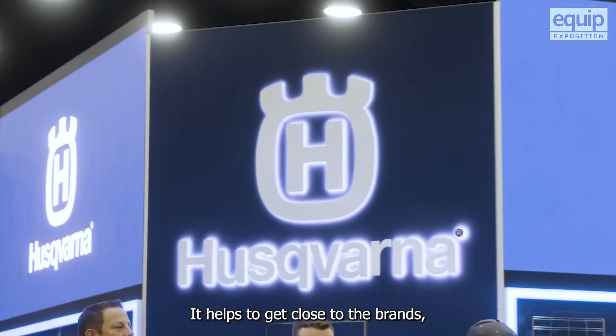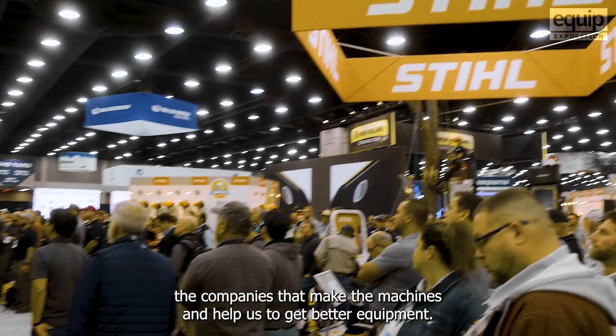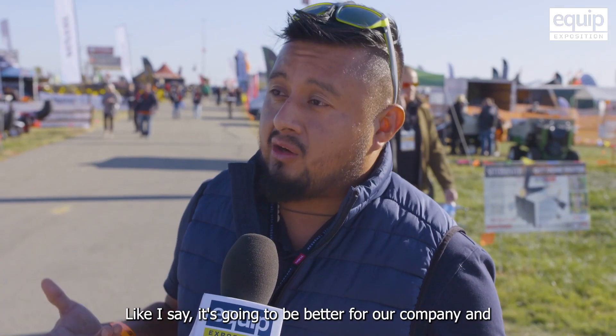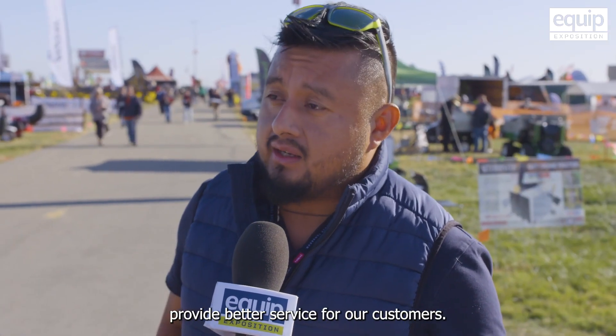I hope to get close to the brands, the companies that make the machines and help us to get better equipment. It's going to be better for our company and provide better service for our customers.